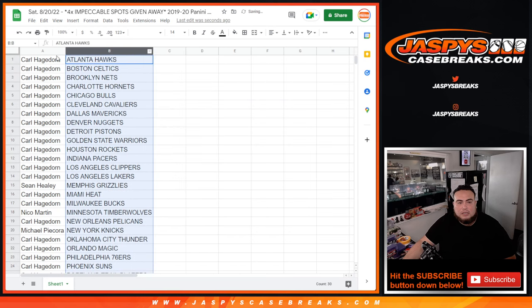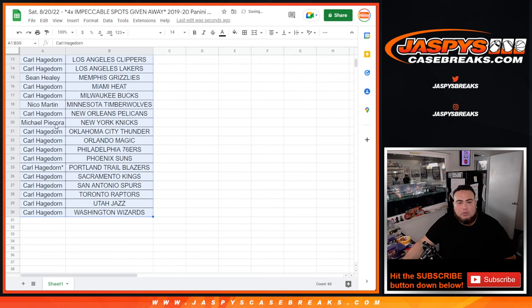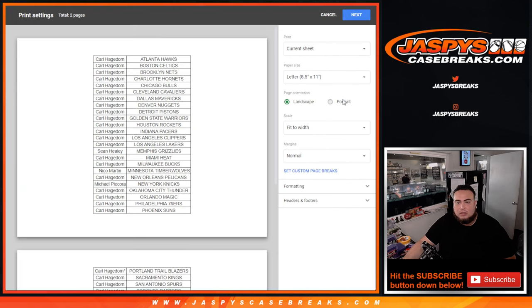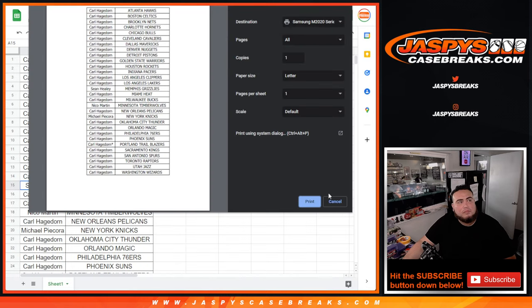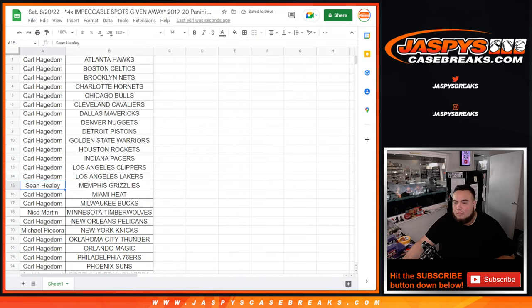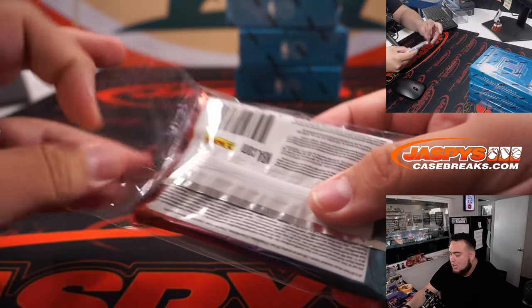All right, I can stick to what you got guys. The only teams that you did not get, Carl, were the New York Knicks and Timberwolves. All right, let's rip this hobby pack.